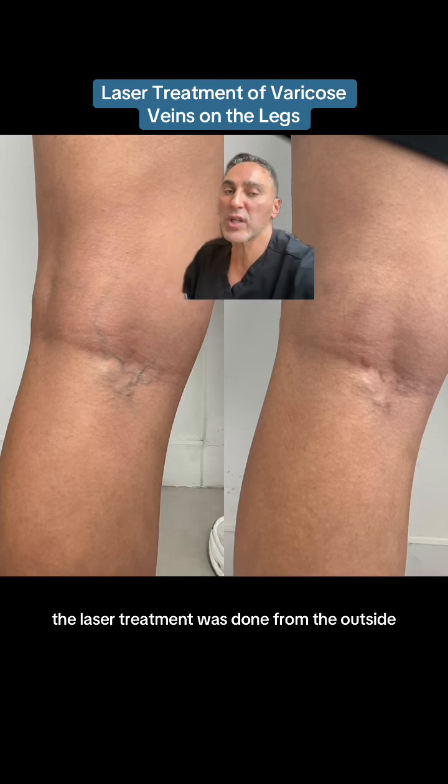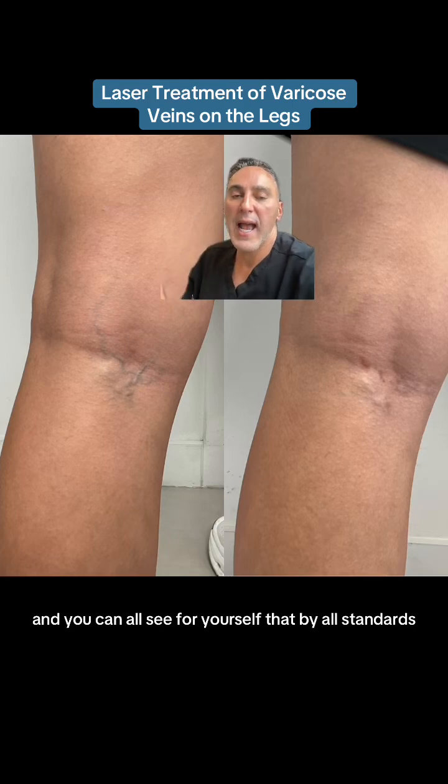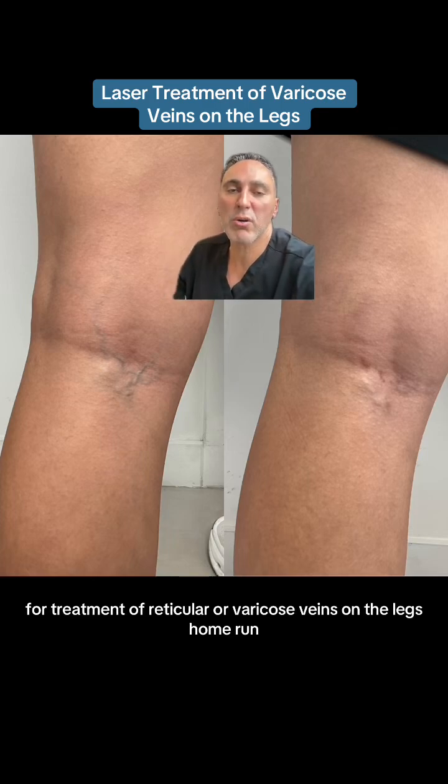The laser treatment was done from the outside, not from the inside. This is not intravenous — this is through the skin on the surface. And you can all see for yourself that by all standards, this is a home run result. Long pulse NDAG laser, Gentle Yag Pro, for treatment of reticular or varicose veins on the legs. Home run.